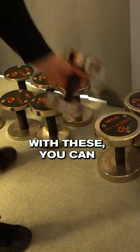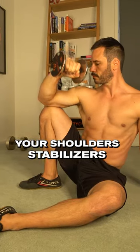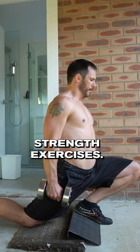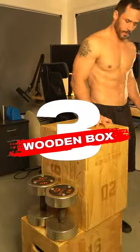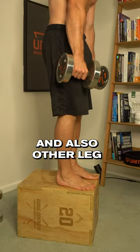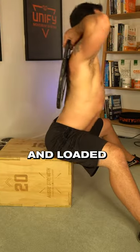Number two, dumbbells. With these, you can effectively condition your shoulder stabilizers and also add load to lower body strength exercises. Number three, wooden boxes. Now you can do dips and also other leg exercises and loaded stretches.